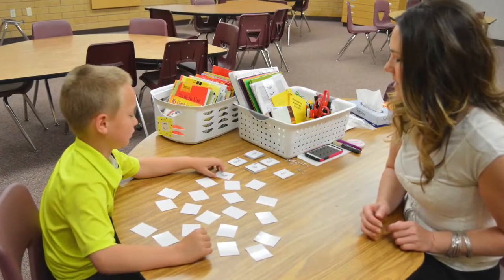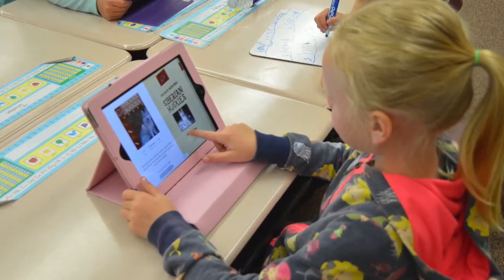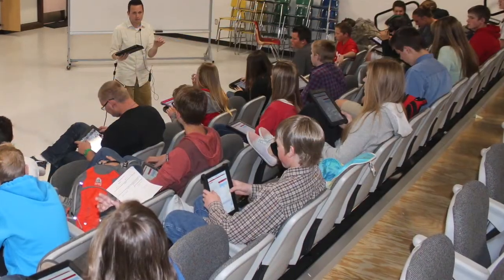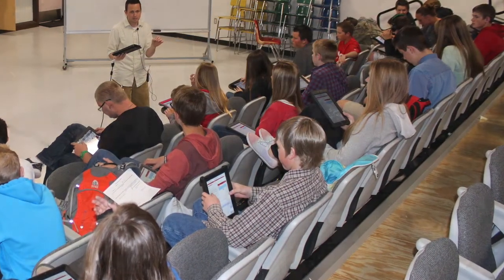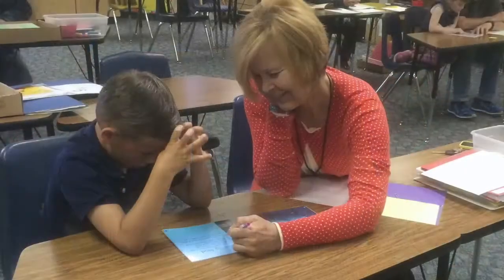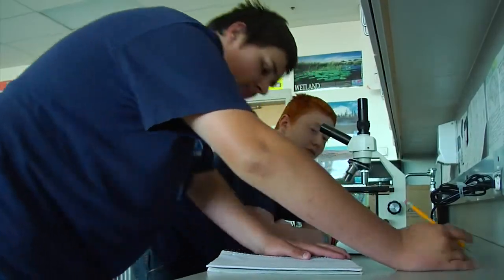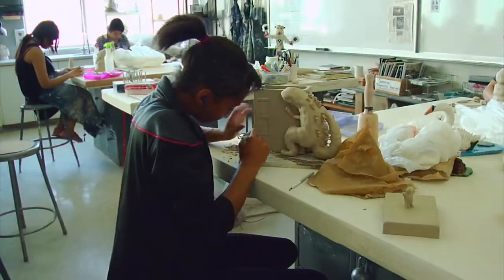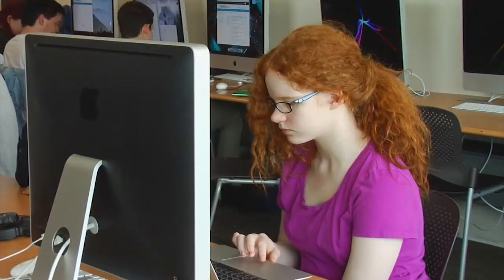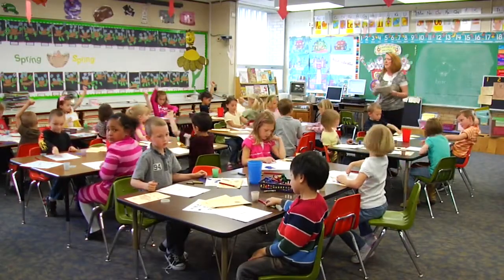Spanish Oaks Elementary uses its school land trust funds to help students improve their reading skills. Manti High School purchased computers for every student, and Howard Driggs Elementary used its trust funds to hire additional teachers to lower class sizes, science programs, art courses, and college prep classes. How will your school use its school land trust funds?